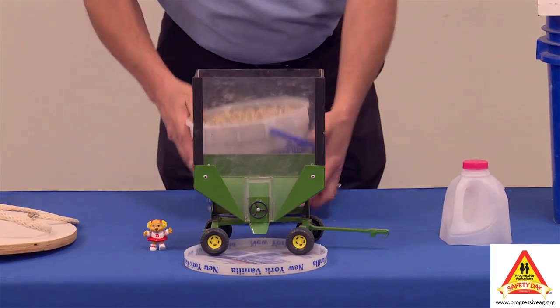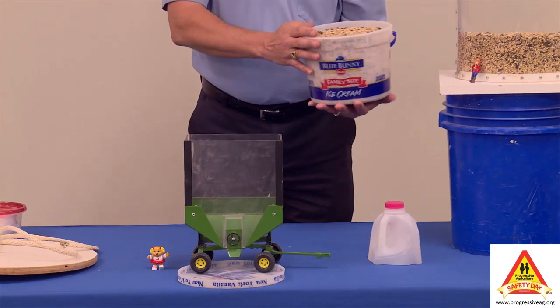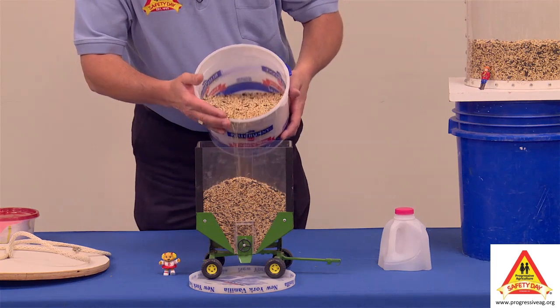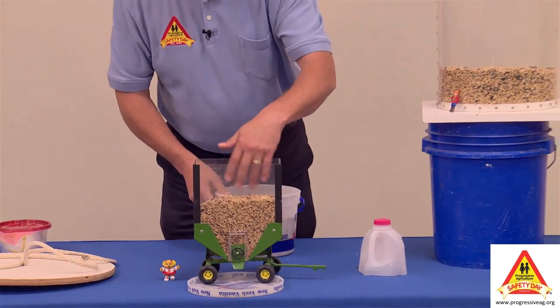We're going to pretend this bucket of bird seed is my combine. Let's say the combine is full, they come by, they dump the combine into the wagon, and maybe it fills the wagon about half up, and then the combine backs out into the field.